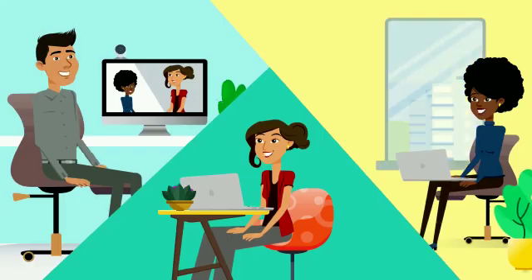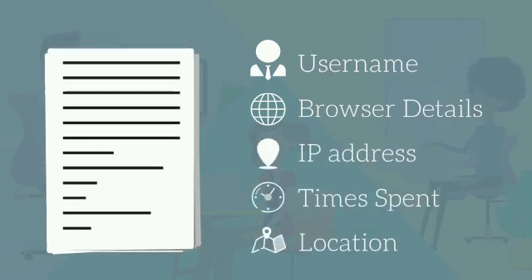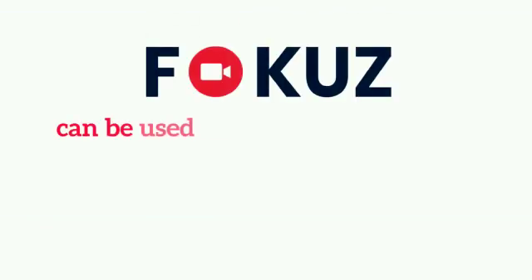What's more, at the end of every Focus meeting, you get a detailed report that includes username, browser details, IP address, individual time spent by each participant, and the location of every participant, delivered to your mail.